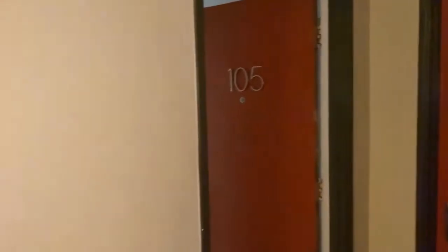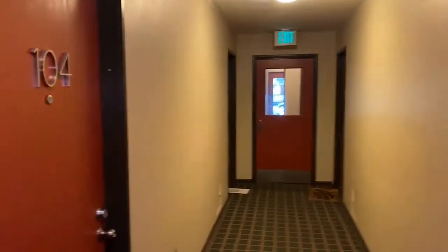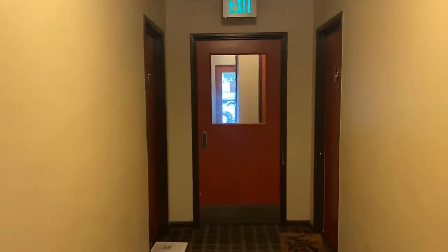Welcome to 1375 North Williams Street in Denver. We are inside the building — the entry is not far from the front door, and this is unit 105.